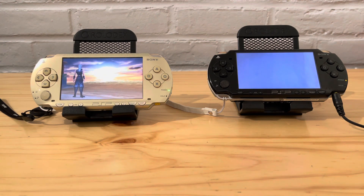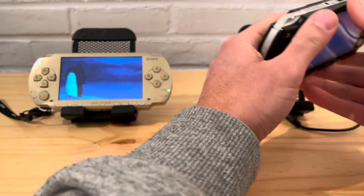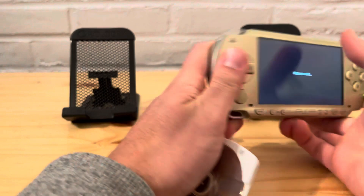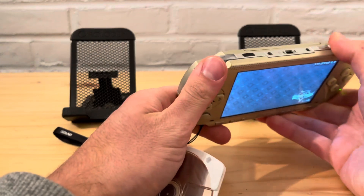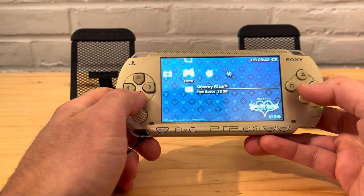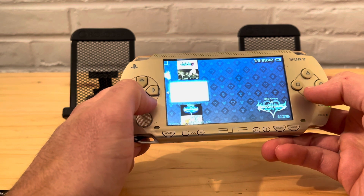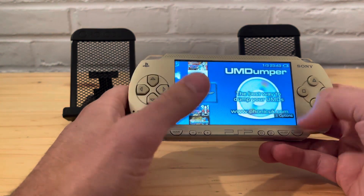What I'll do now is show you what you need to do to have the game saved onto the actual memory card. Let's turn this off, take the game out — I have Crisis Core in here, let's pop that out. It's very simple: you need to get an application called UMD Dumper. If you're having issues finding it, leave a comment and I'll add it in the description.